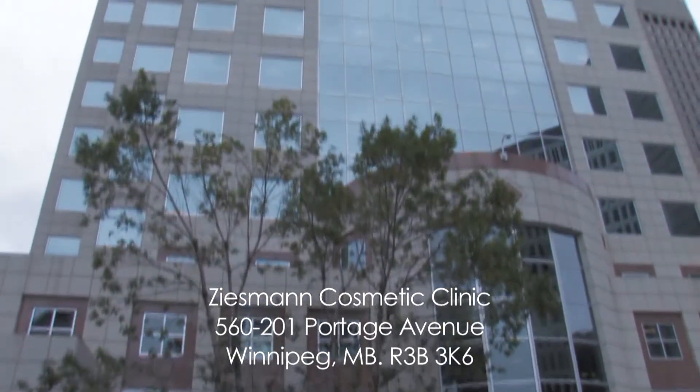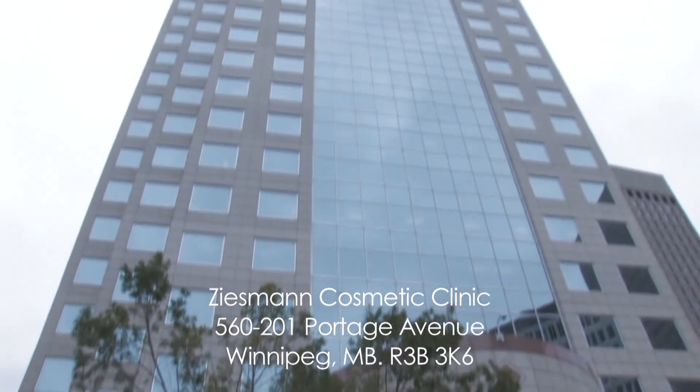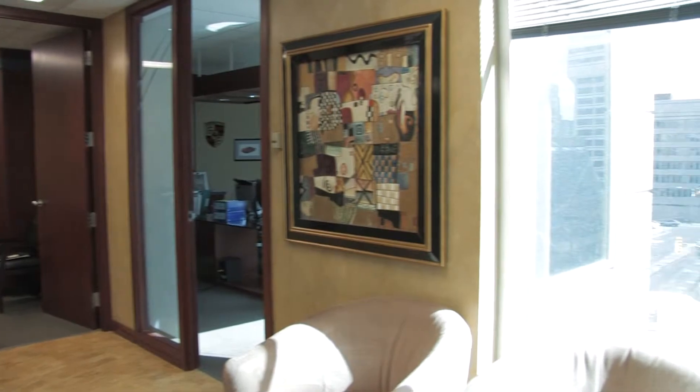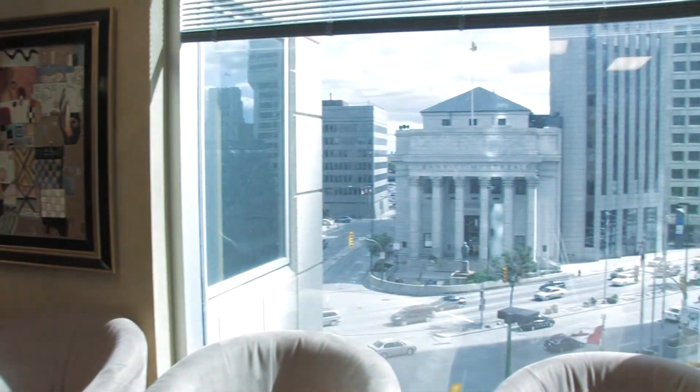We have two locations. This is our main office at Portage and Main, and we have a satellite clinic on Academy Road where we do Botox and fillers. At our office downtown we do laser treatments. We have an esthetician on staff and most of the consultations are done here.